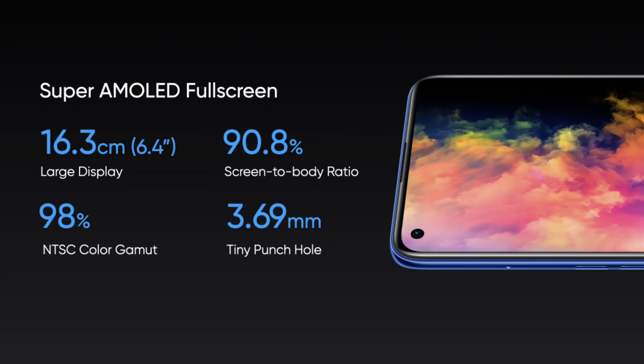The display features a 6.4 inch AMOLED display with a 60Hz refresh rate screen. It has a 20:9 aspect ratio and a 90.5% screen to body ratio with a tiny punch hole.